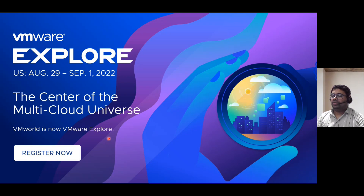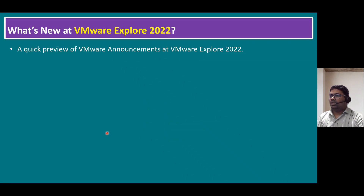If you are from other geo regions and want to register for virtual events or upcoming events, you can search Google for VMware Explorer and register for more updates and the latest product release information. With the interest of time, I will quickly cover the latest news — a quick preview of VMware announcements at VMware Explorer 2022.